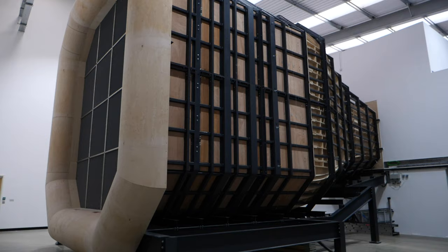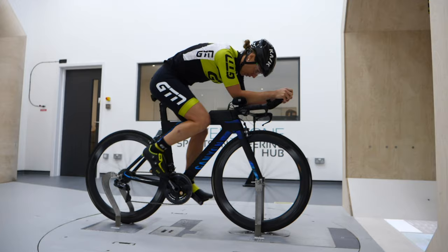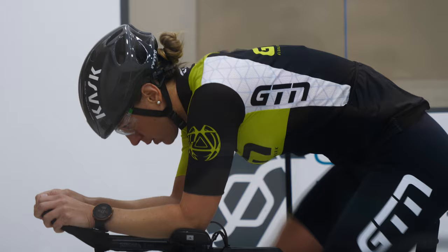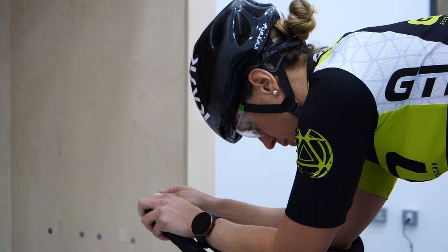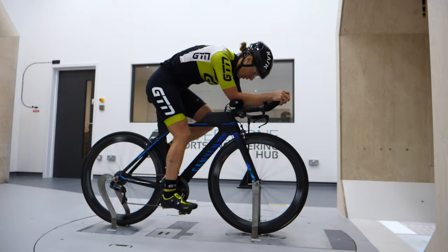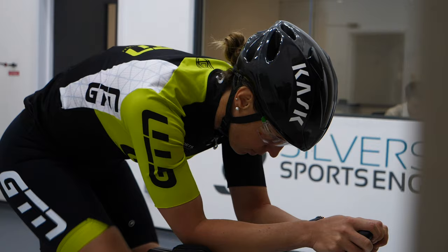With all of that in mind, it's probably time I actually went and did some testing. Let's get going with test number one. My bars are in a fairly neutral level position, which is my normal, so I thought it made sense to start here. I'm going to be doing my best to hold the position I'd aim for during a 70.3 or a full Ironman — to keep it as real as possible rather than trying to be ultra aero in a position I could only hold for a few minutes.